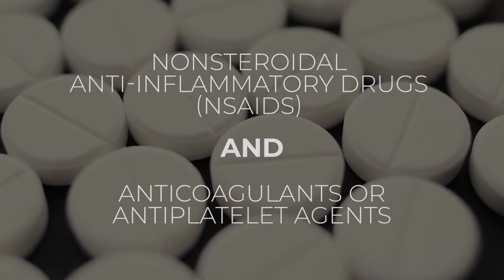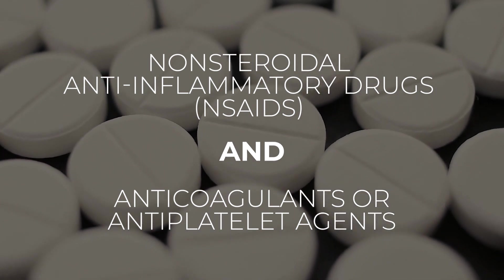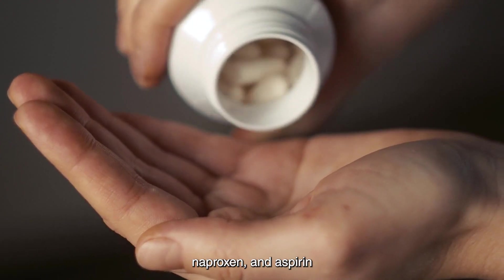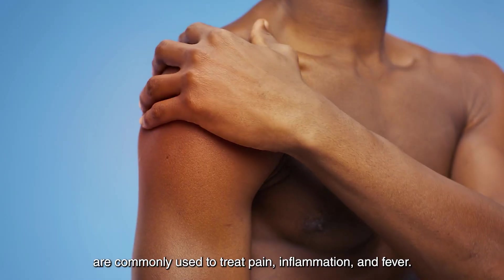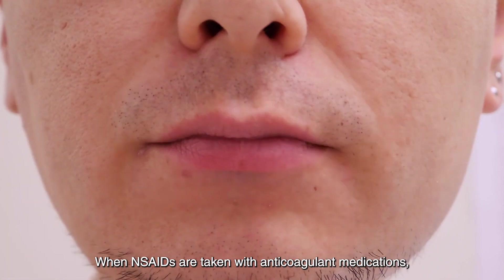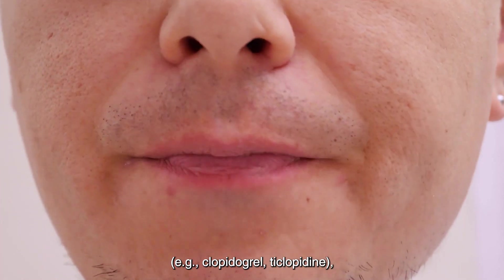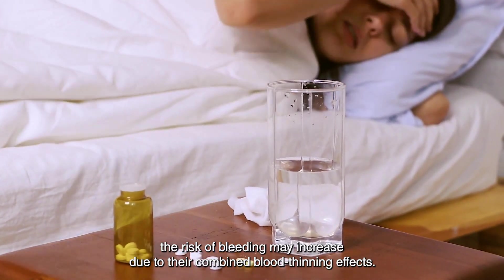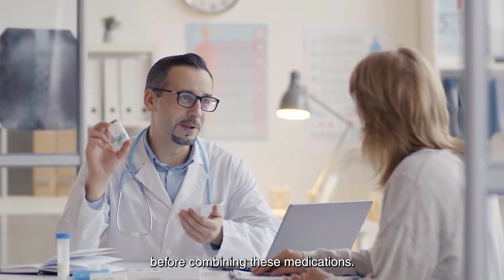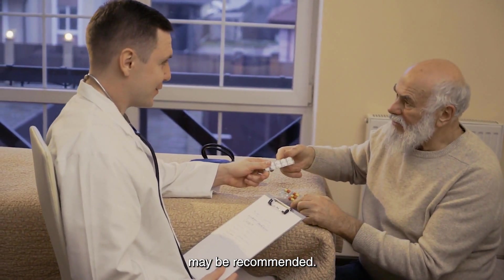1. Non-steroidal anti-inflammatory drugs (NSAIDs) and anticoagulants or antiplatelet agents: NSAIDs, such as ibuprofen, naproxen, and aspirin, are commonly used to treat pain, inflammation, and fever. When NSAIDs are taken with anticoagulant medications like warfarin and heparin, or antiplatelet medications like clopidogrel and ticlopidine, the risk of bleeding may increase due to their combined blood-thinning effects. To avoid this interaction, patients should consult with their healthcare provider before combining these medications. Alternative pain relief or anti-inflammatory medications may be recommended.